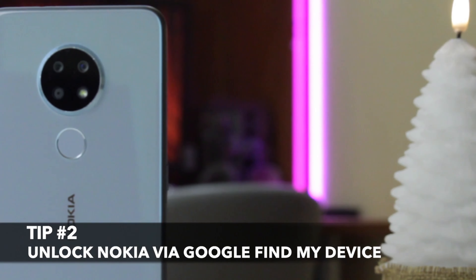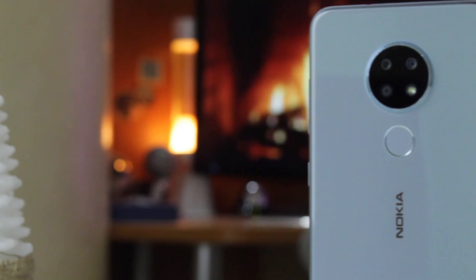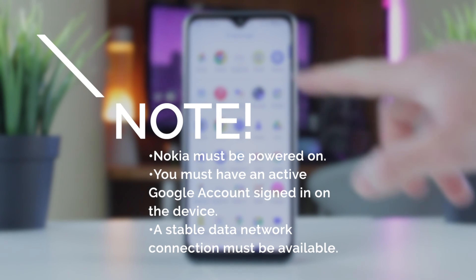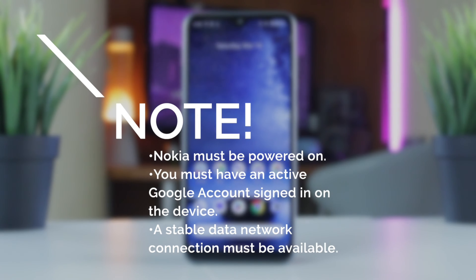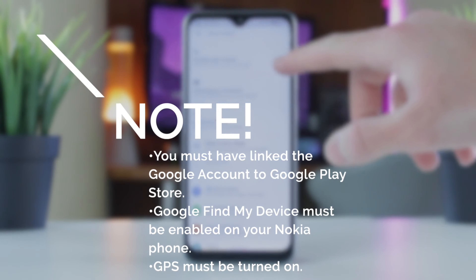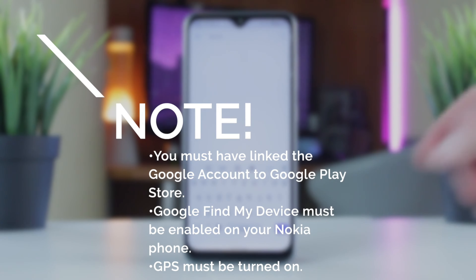The second method is a bit complicated but still rather useful. To unlock your Nokia phone, you will need to use the Google Find My Device service, which is absolutely free of charge. Before that, please make sure that your Nokia phone is powered on. You must have an active Google account signed in on the device, and your phone must be connected to a stable data network. More than that, you also must have your Google account linked to Google Play Store, the Google Find My Device feature must be enabled on your Nokia phone, and finally, GPS must be turned on.